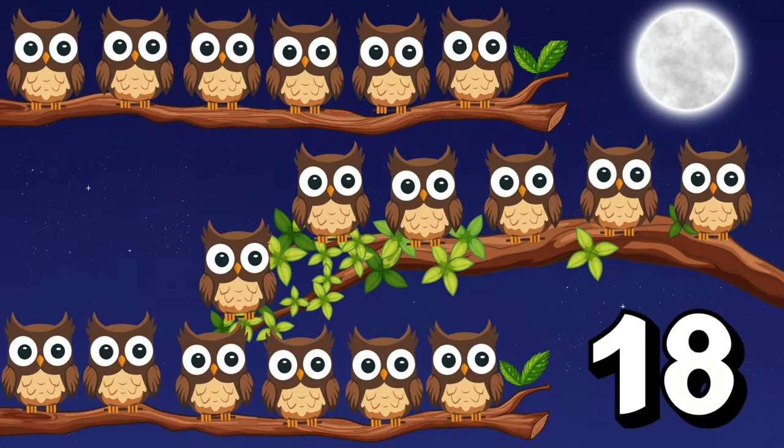Hooting softly in the moonlit night, eighteen owls perch on celestial branches! Eighteen wise owls! Can you say eighteen? Wonderful! Feel the wisdom of the owls, little stargazers! Count with each wise hoot! One, two, three, four, five, six, seven, eight, nine, ten, eleven, twelve, thirteen, fourteen, fifteen, sixteen, seventeen, eighteen! Wise counting!